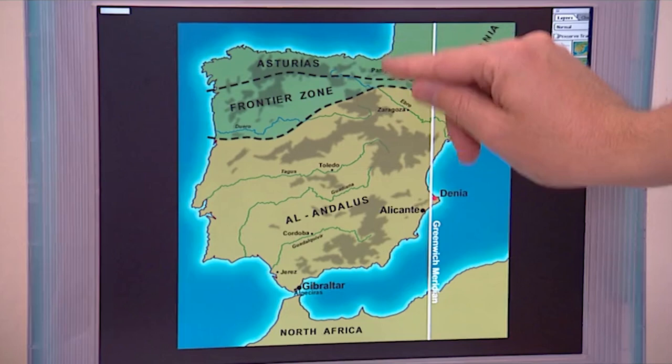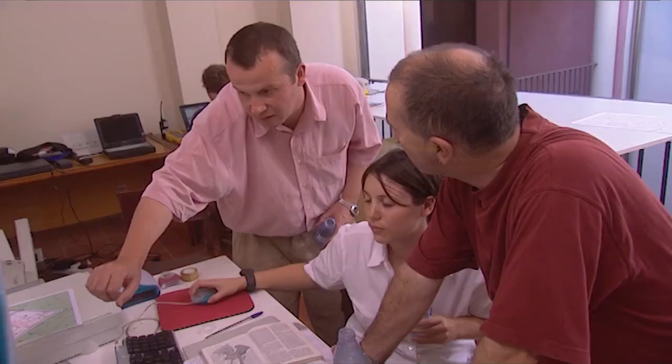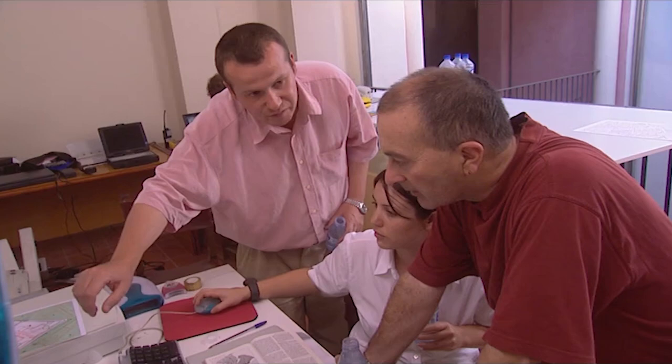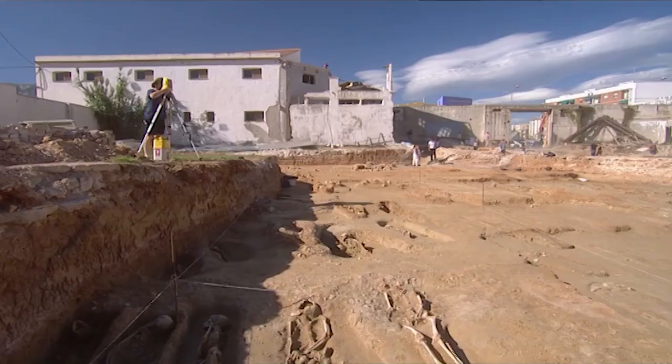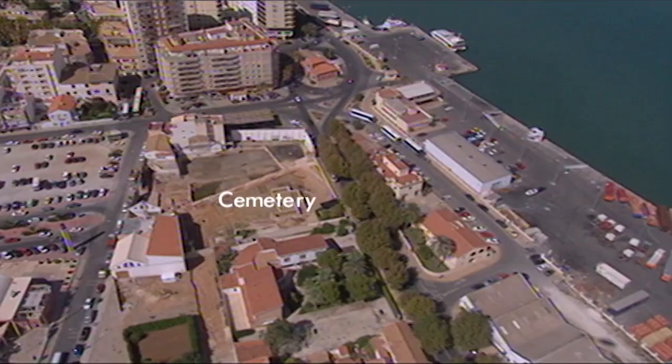So what happened to all the Christians and Jews who were in occupied Andalus? That's a good question, but they're actually protected under Islam as people of the book — people of the Bible and people of the Torah. So they paid a slightly higher poll tax, but they were allowed religious freedom to a certain extent. For us, this dig is a rare opportunity to find out about this extraordinary period of Islamic settlement in Europe.